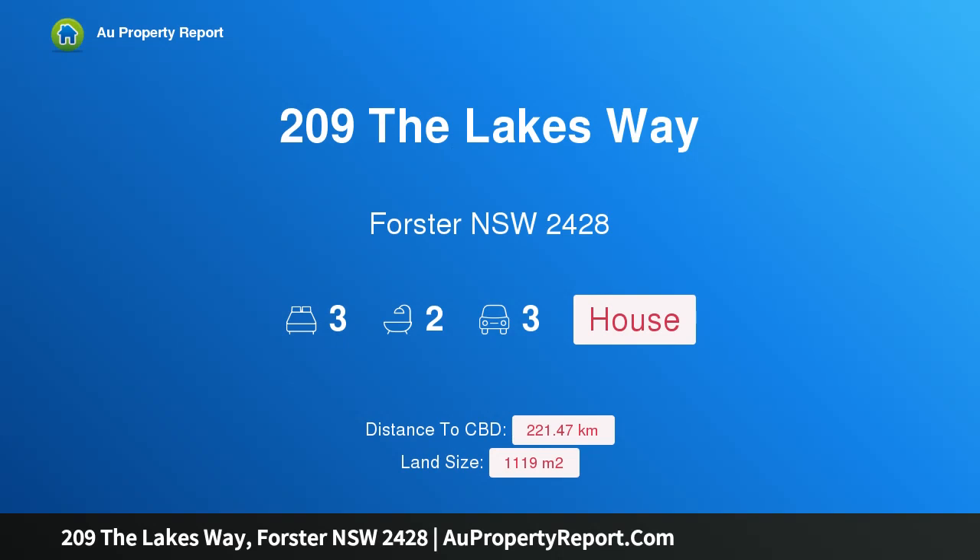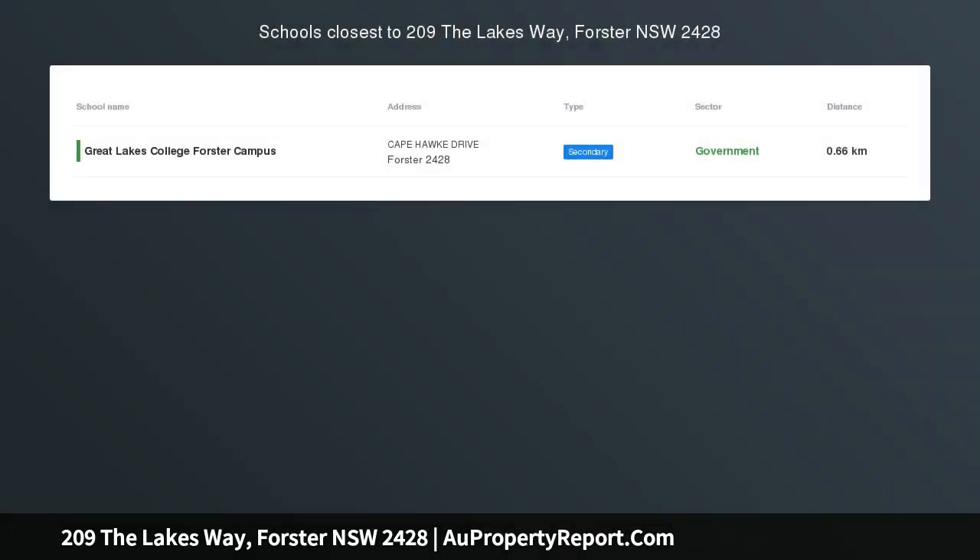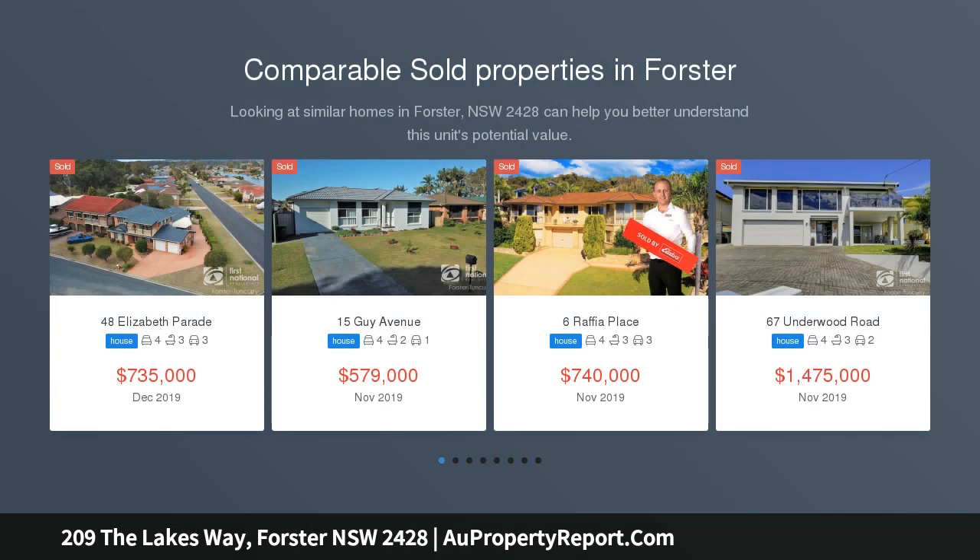Hi, I am glad to introduce property 209 The Lakesway, Forster NSW 2428, a quarter acre oasis in town. The great Australian dream could be all yours.